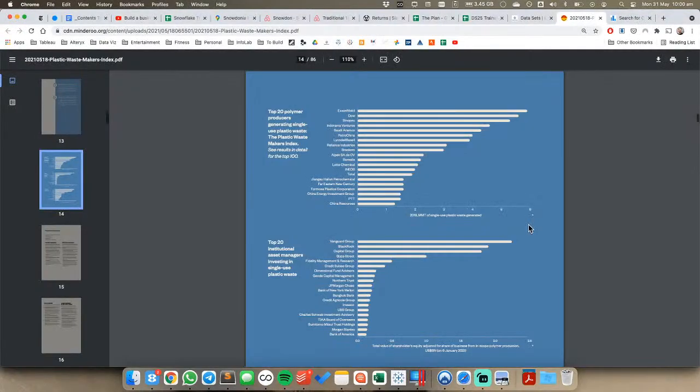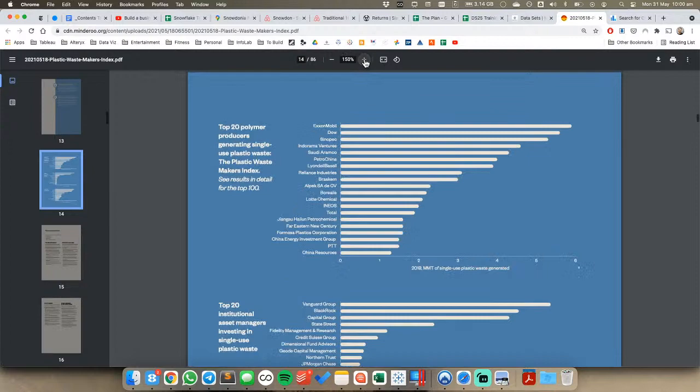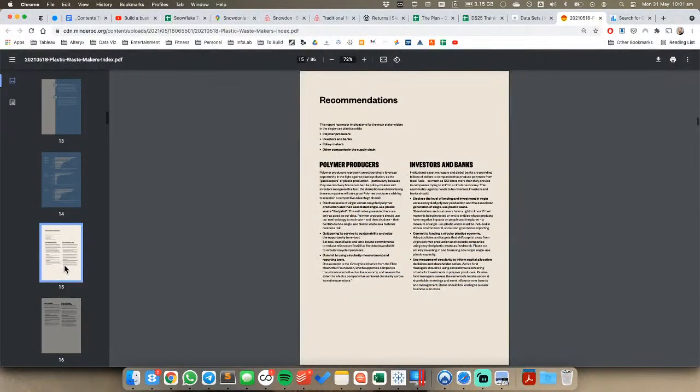This is the original visualization. It's looking at the top 20 polymer producers. Let me zoom in a bit so you can see it better. Basically it's the top 20 producers of single-use plastic waste - companies like ExxonMobil. To me it looks like a lot of big oil, pharmaceuticals, and chemical companies. What we're going to do is look through this report and see if there's anything interesting we could pull out of it.